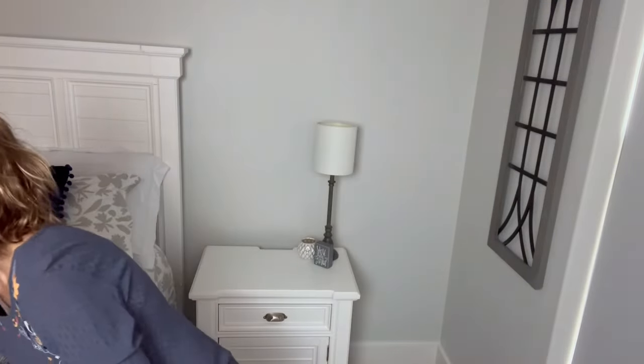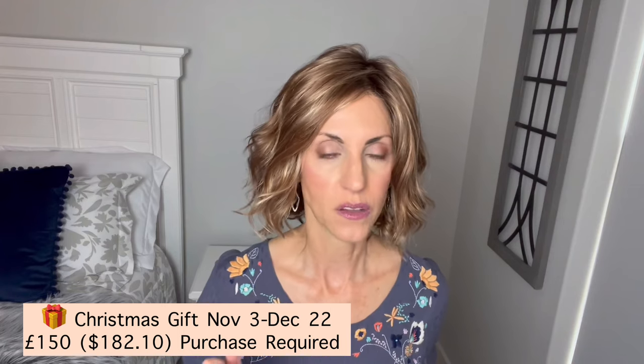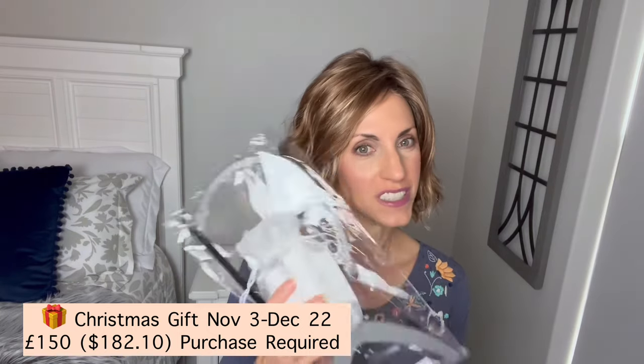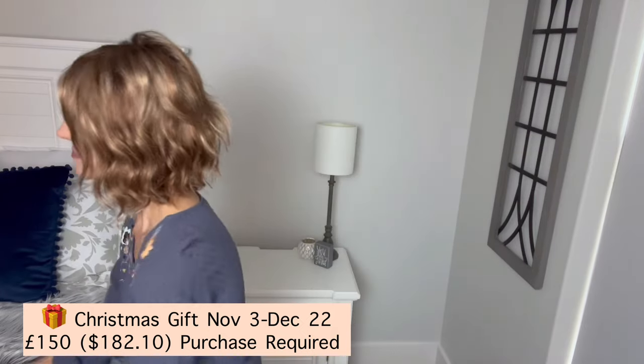Remember, starting November 3rd they are going to have this free gift with a purchase of at least 150 pounds, which is at least $182.10 in US dollars. The promotion runs November 3rd through December 22nd. I want to thank Continental Wigs for sending this wig to review. I will put a link to purchase in the description box below. Thanks so much for watching — take care, and until next time, don't forget you're absolutely beautiful. Bye!